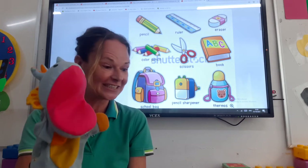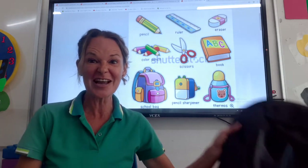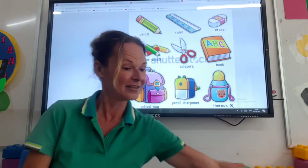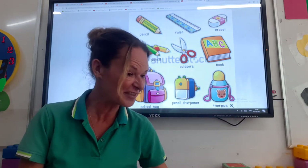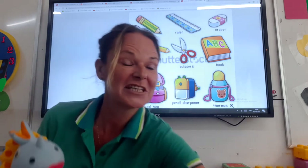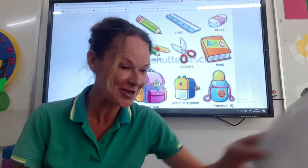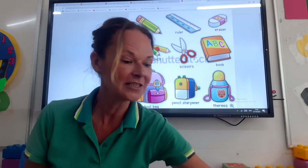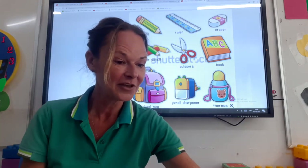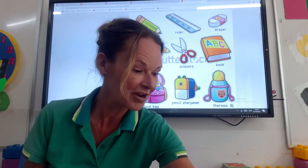Well let's see what we've got. When we come to school we're going to need to bring our bag. And we're going to need lots and lots of things in our bag too. We're going to need to bring our books to do our work. We're going to need a pencil to do our writing. We're going to need some colours to do our colouring.